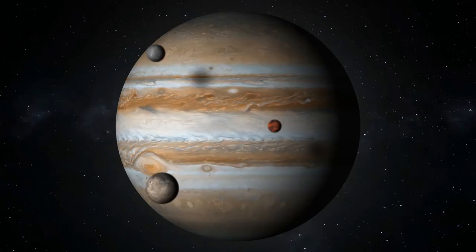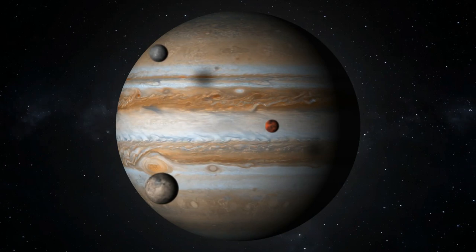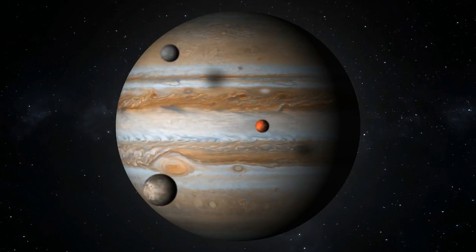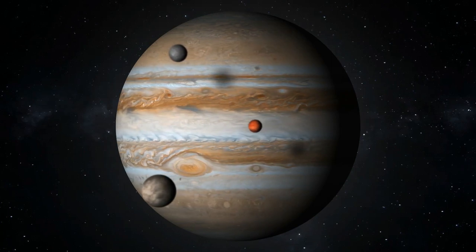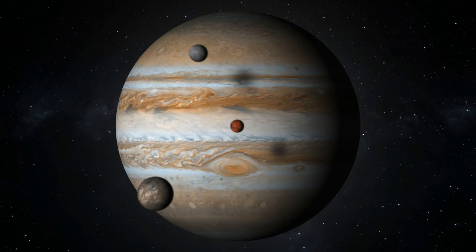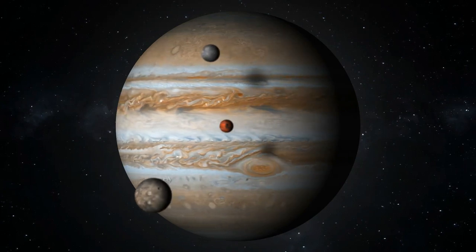Jupiter is the fifth planet from the Sun and the largest in the solar system. It is a gas giant with a mass more than two and a half times that of all the other planets in the solar system combined, and slightly less than one one-thousandth the mass of the Sun, and it has 80 moons.